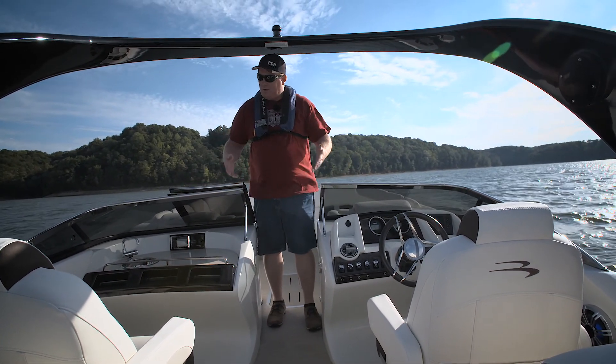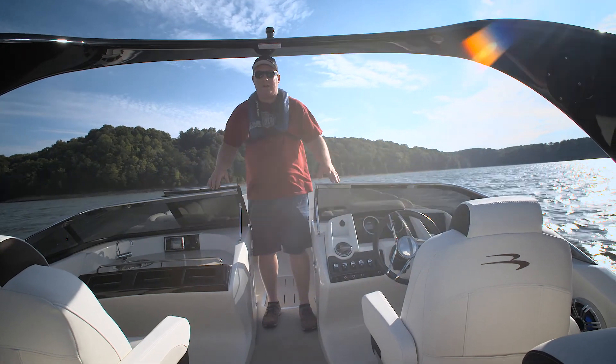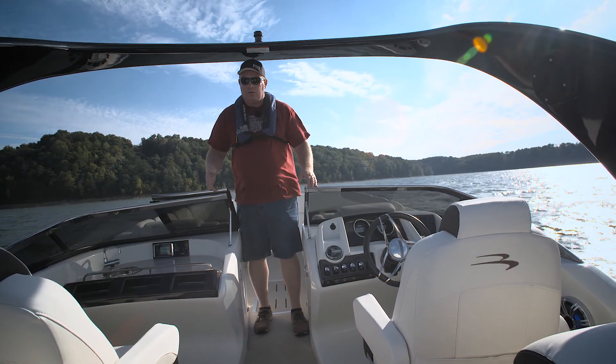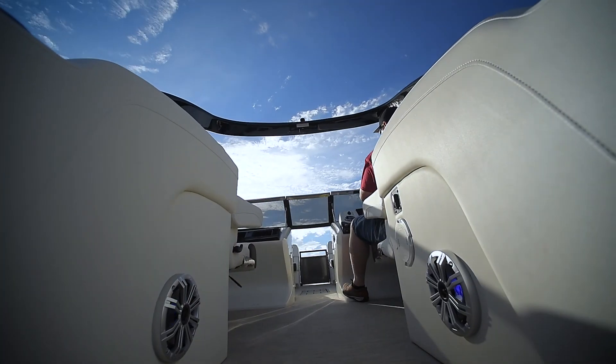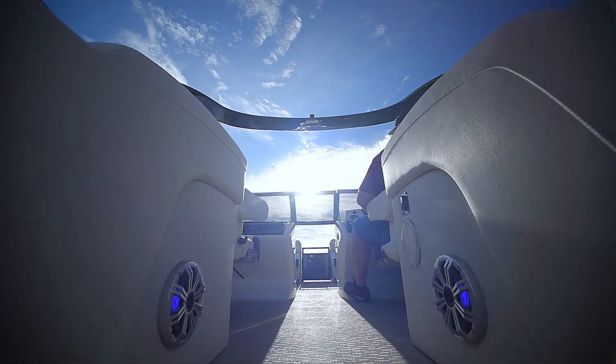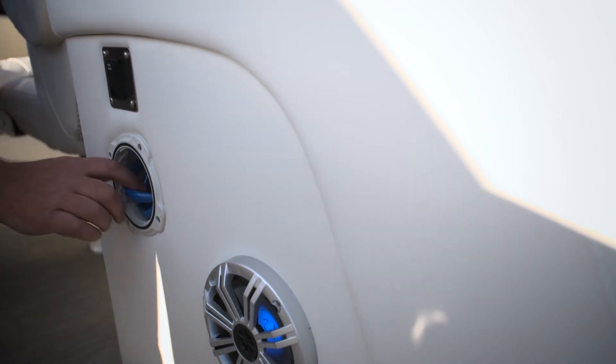What makes this boat unique is these two dual helm stands. Very symmetrical, even with matching helm chairs. We really love the look of this — very sporty — and we're just getting started with the features we love about this boat.